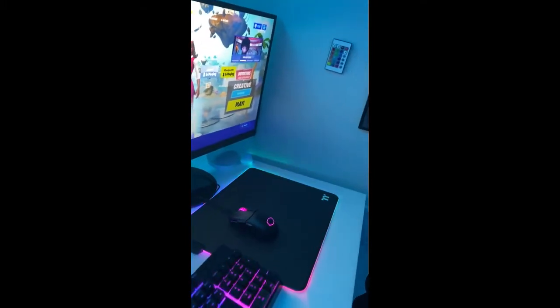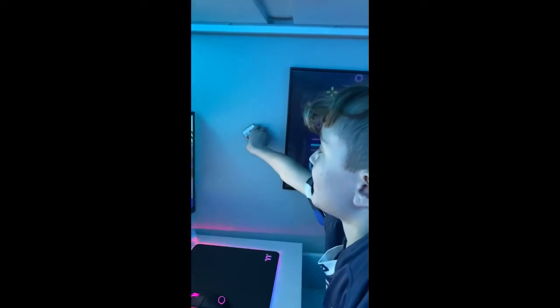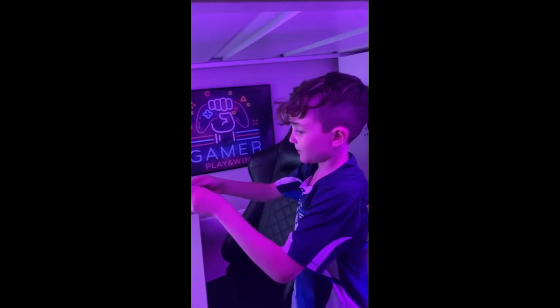This is my LED remote for these lights over here — you can change them to red, blue, green, and all of the colors. I personally like it either this blue or flashing.